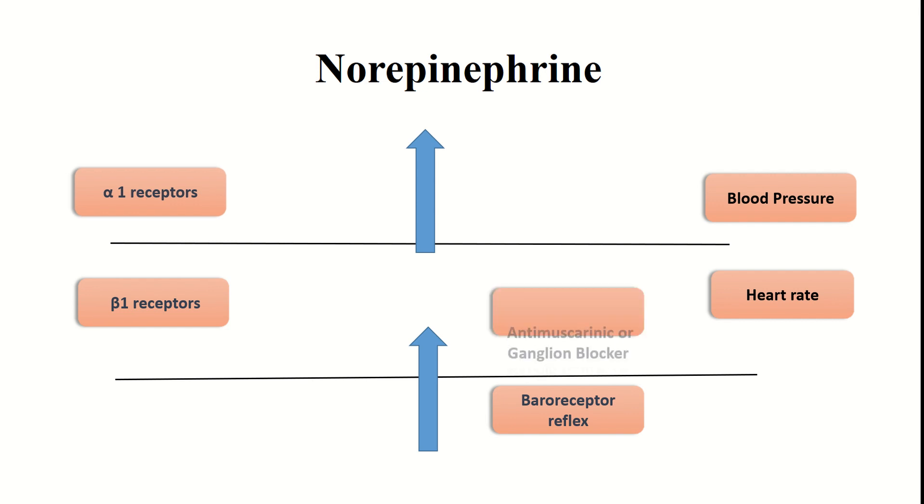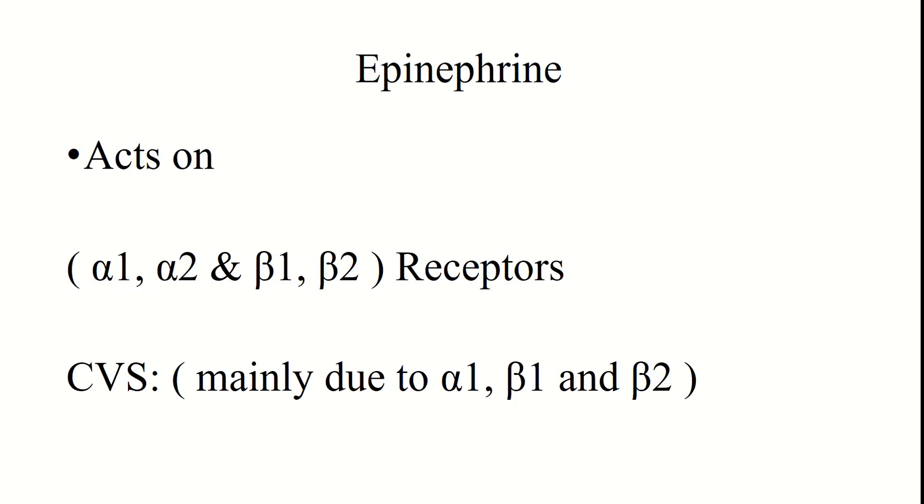If we change the situation by giving an anti-muscarinic or ganglionic blocker drug, these drugs will not allow the baroreceptor reflex to occur, so the heart rate will remain increased. Now, epinephrine has equal receptor selectivity for alpha 1, alpha 2, beta 1, and beta 2 receptors.